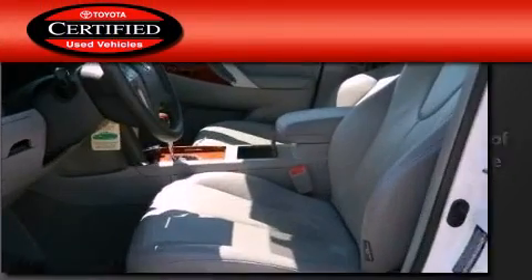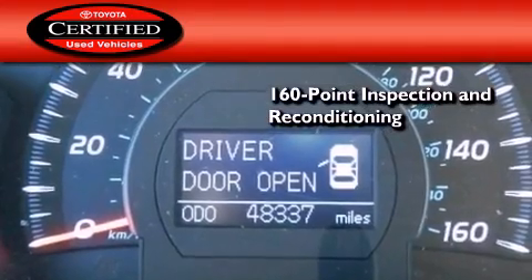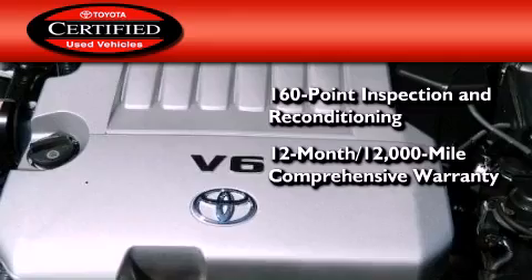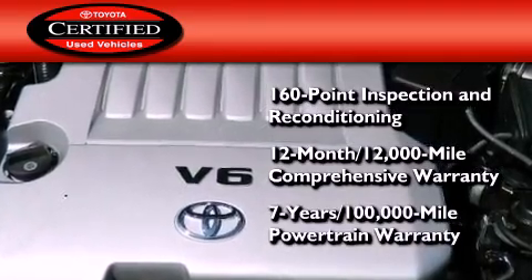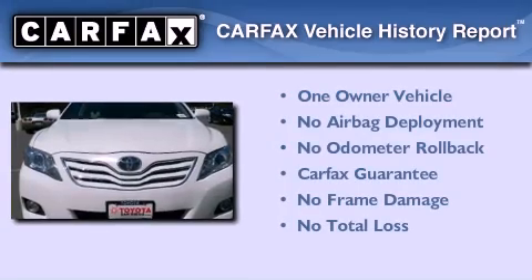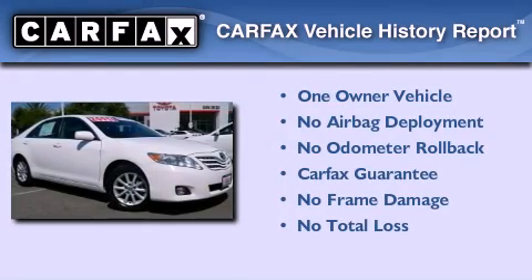Toyota's certification includes a 160-point inspection and an extensive reconditioning process, plus a 12-month, 12,000-mile comprehensive warranty and a seven-year, 100,000-mile powertrain warranty. This sedan also has had only one owner and it qualifies for the Carfax buyback guarantee.